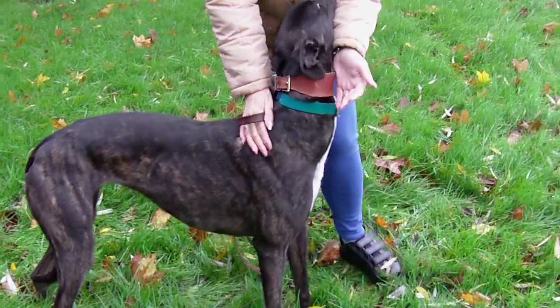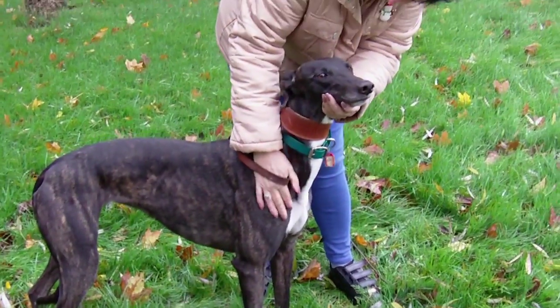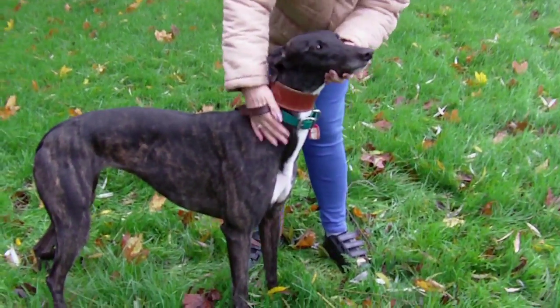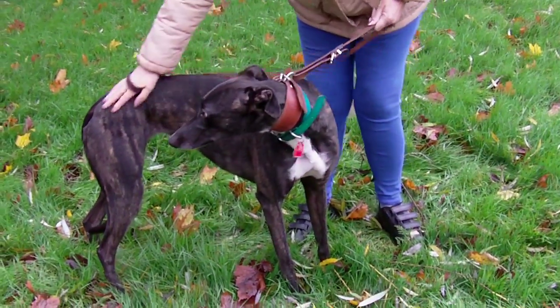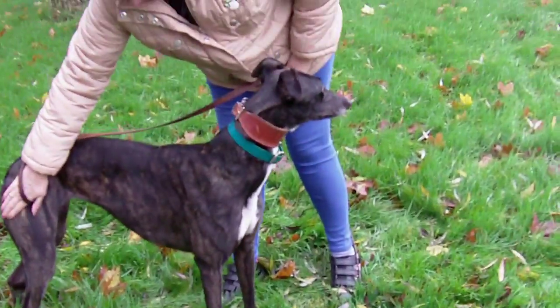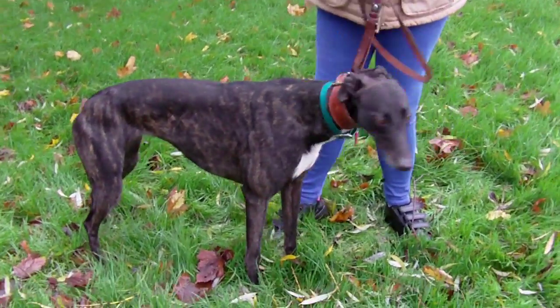Very pleased to see you. What a pretty girl. Once she's with you, she does settle down very quickly. Yes, what a pretty girl — a cuddle monster. They all are in their own way, and Tara is no exception.